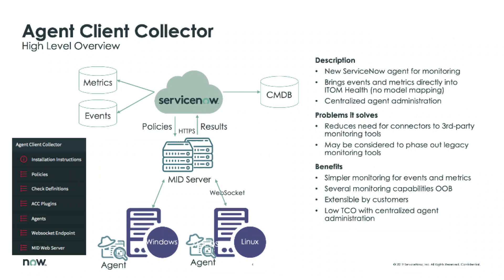Just a brief technical overview slide: we will continue to still have mid-servers deployed behind your firewall. The agents will be installed locally on your Windows and Linux servers. Those agents will talk back to the mid-server, and the mid-server will still send that data securely up to the ServiceNow instance.